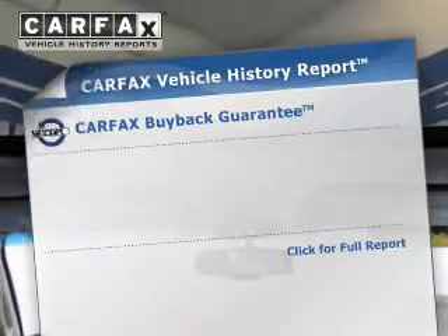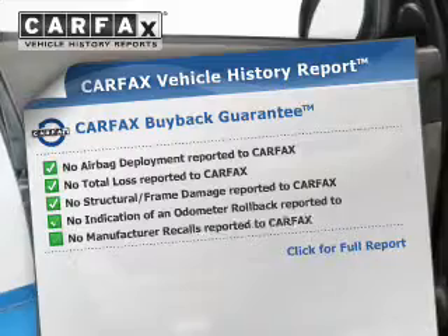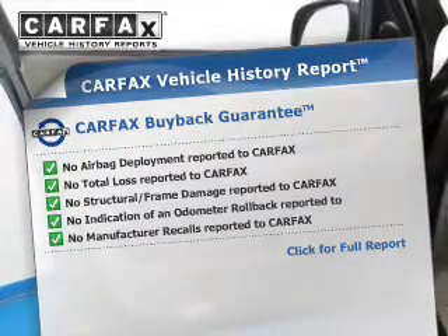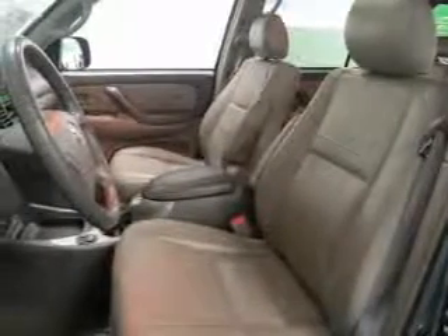Rest easy knowing this vehicle comes with a CARFAX Vehicle History Report from CARFAX, the most trusted provider of vehicle history information. Great quality at a great price. Call or click to contact us today. We'll see you next time.